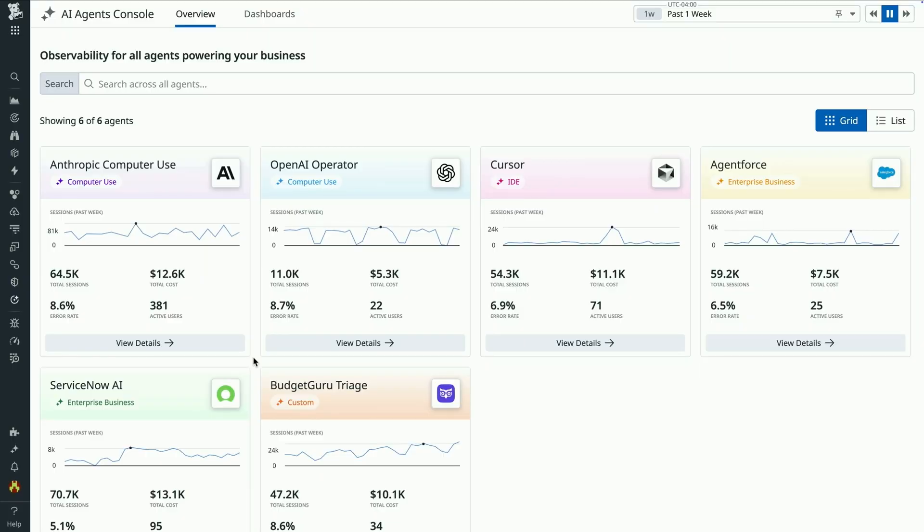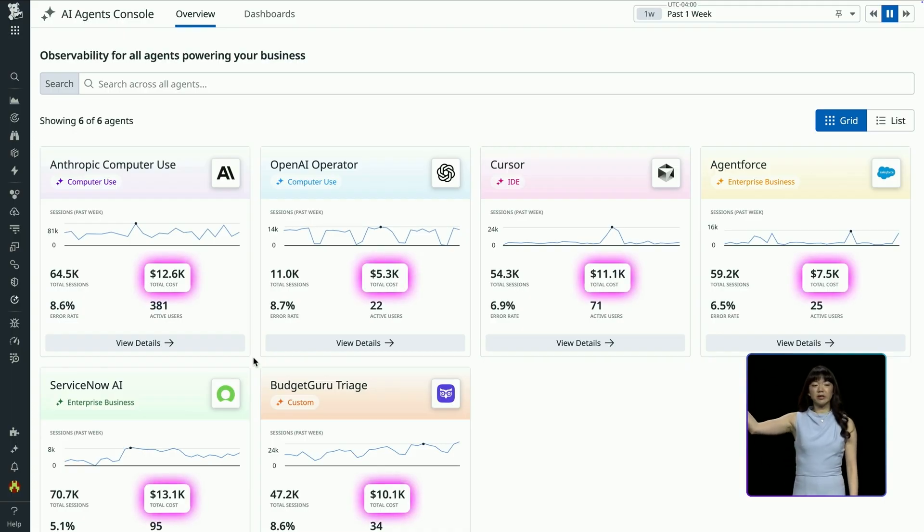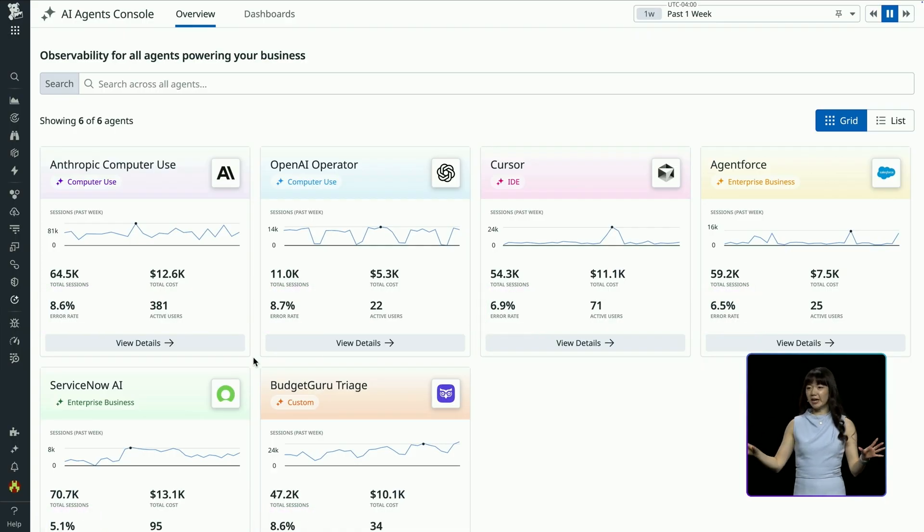So let's jump into Datadog, observe these agents, and get some answers. With a few simple setup clicks, I can instantly see a comprehensive summary of every agent that's powering my business. And for each of these agents, I get key insights out of the box — for example, I can see the total monthly costs of using these agents, as well as the error rate across each of my agents to easily detect the most ineffective ones for further investigation.